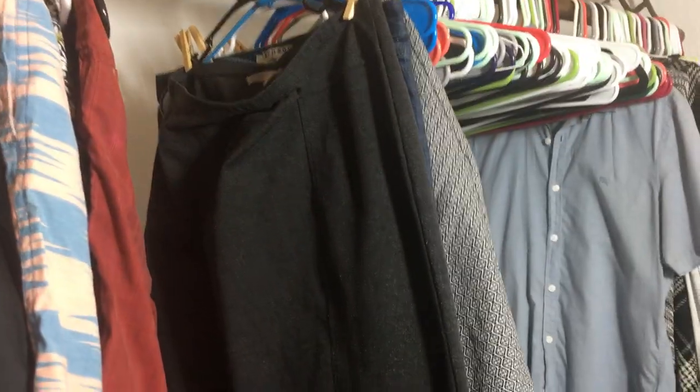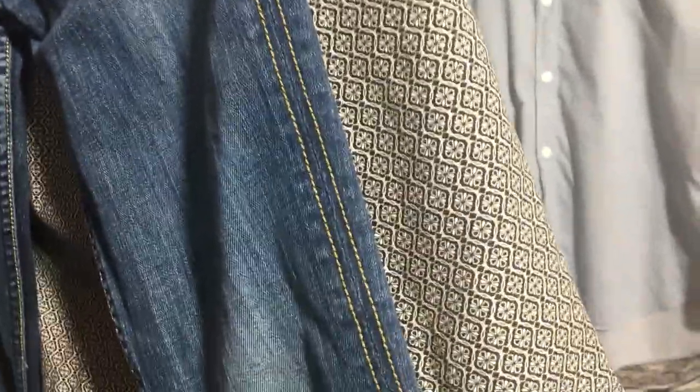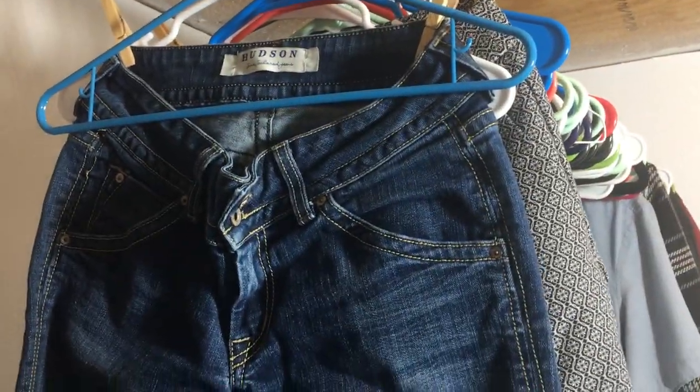This is an Ellen Tracy pencil skirt with an elastic waist, size large. These are a pair of Joe's Jeans, size 32, so they're a plus size, which is nice — they're actually capris, cropped. These are called the Socialite Kicker, size 32.